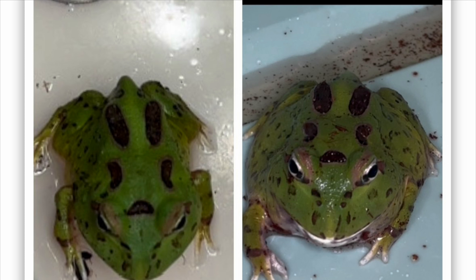You can really see that the frog's face developed and it just got a little bit bigger in general in just one week's time because it's eating so rapidly and so voraciously.